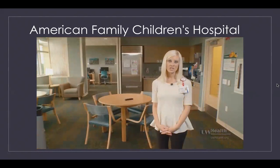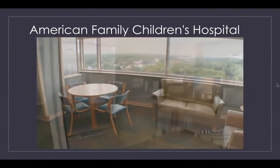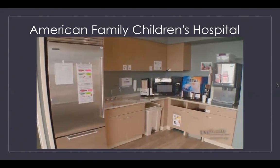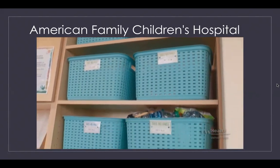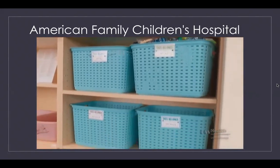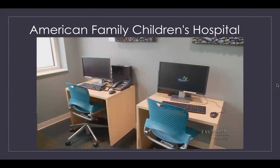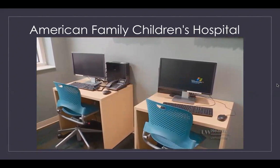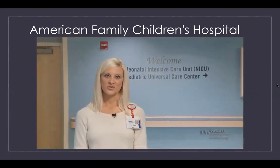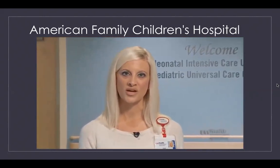This is the family lounge — a place where you can come and relax and enjoy a meal. We have beverages and snacks available, and separate bins for each family so you can bring in your own personal food items. There is also a sibling play area and a room with computers with internet access. We know that having a baby in the NICU can be a very difficult time, and we want you to know we will be here the entire time to support you through this process.